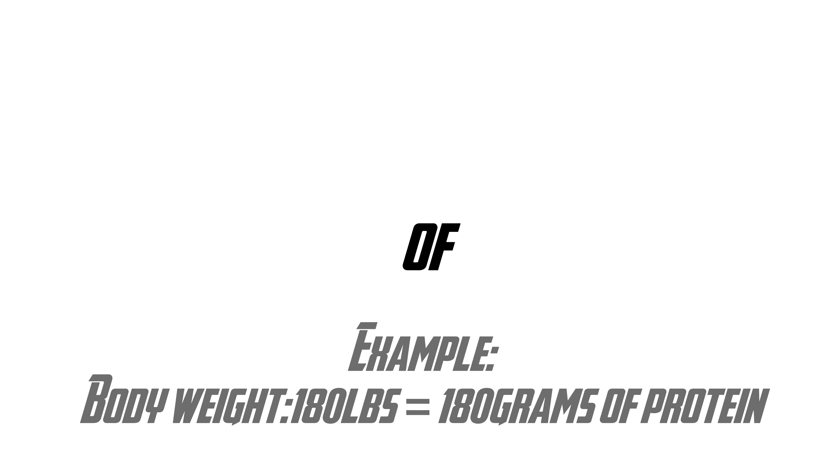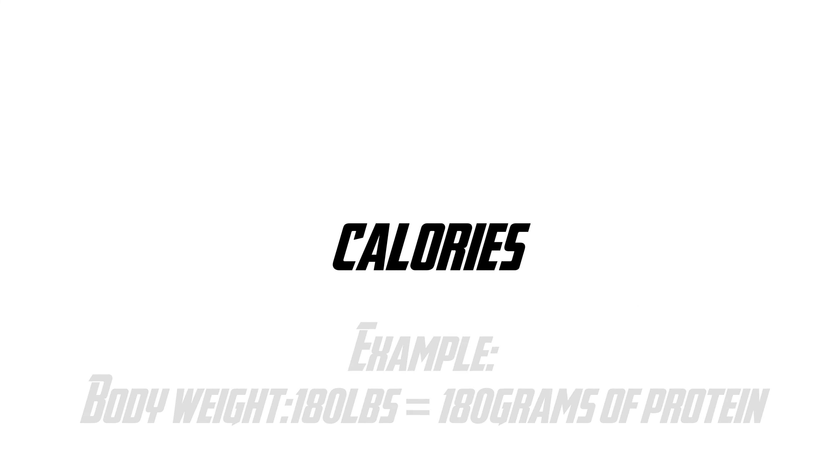The next step is calculating your macros. A good guideline is eating around 1 gram of protein per pound of body weight. Then fill the rest of your calories with fats and carbs — these can vary on a day to day basis. But don't try to stop eating one macronutrient completely; they are all important for day to day human functions. And no, carbs don't make you fat — consuming too many calories does. So eat your carbs.